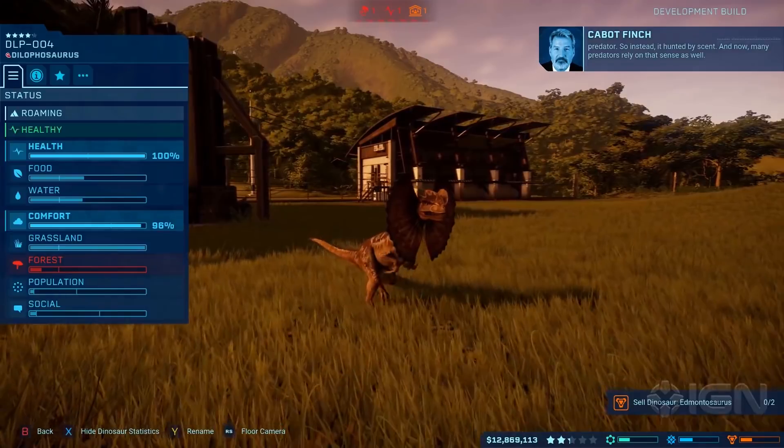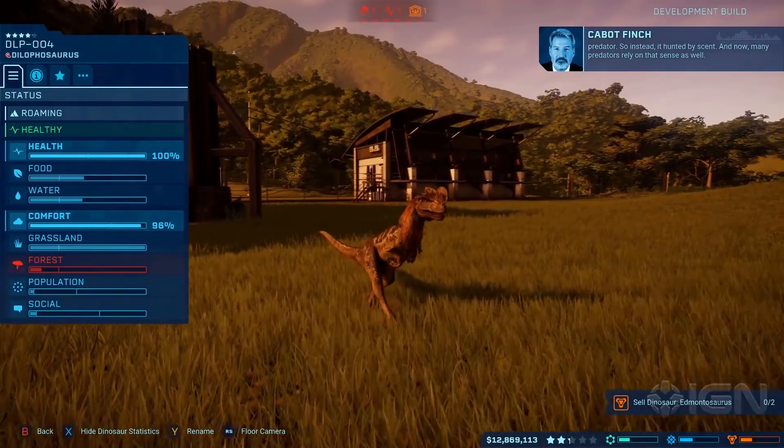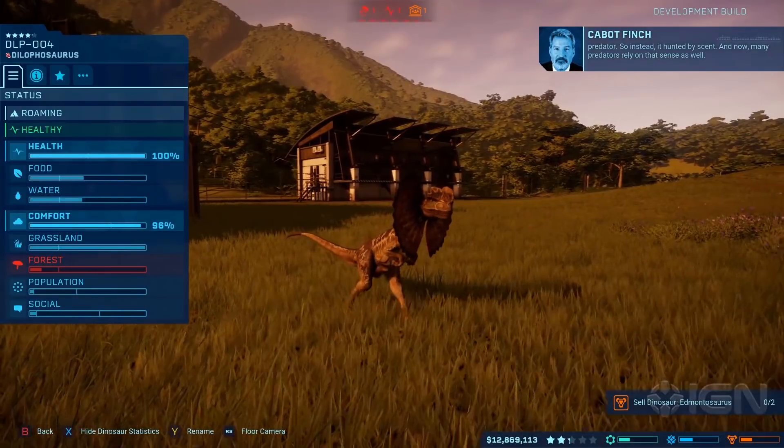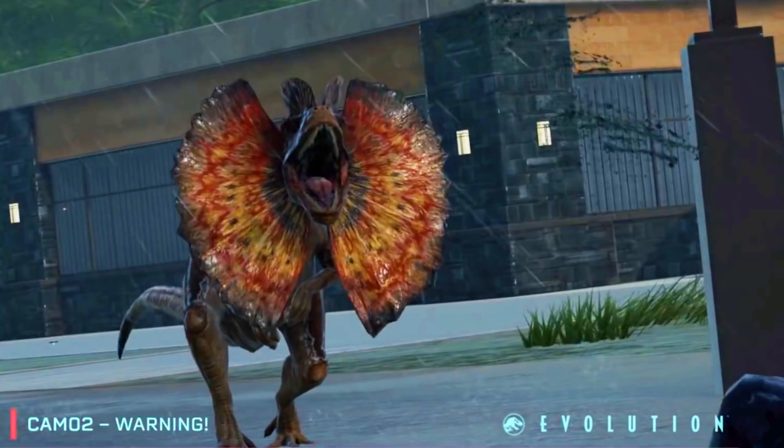If a Dilophosaurus can swim, I'm sure it will be possible for other dinosaurs to swim and interact with the water. The Ceratosaurus doesn't appear to swim - it just appears to walk through the water - so that will be interesting and we'll have to see. Thank you all so much for the amazing support on this channel, the amazing kind comments, and all of you guys answering each other's questions.